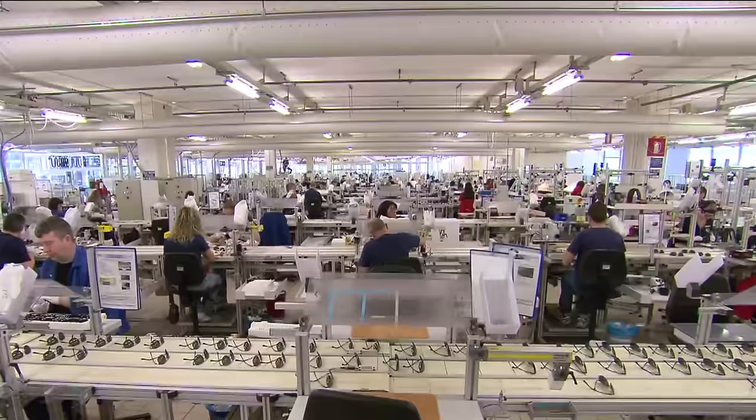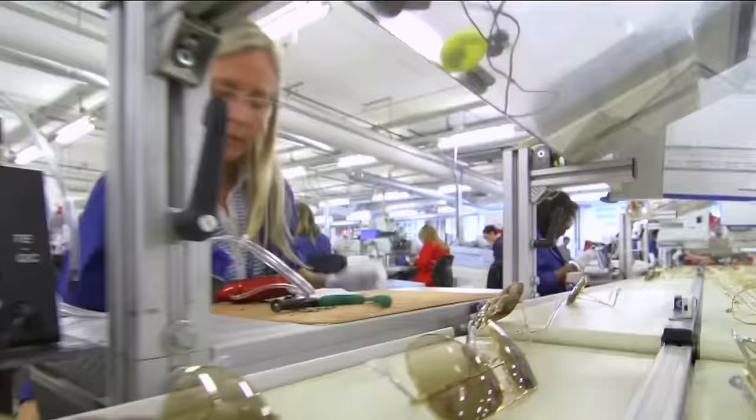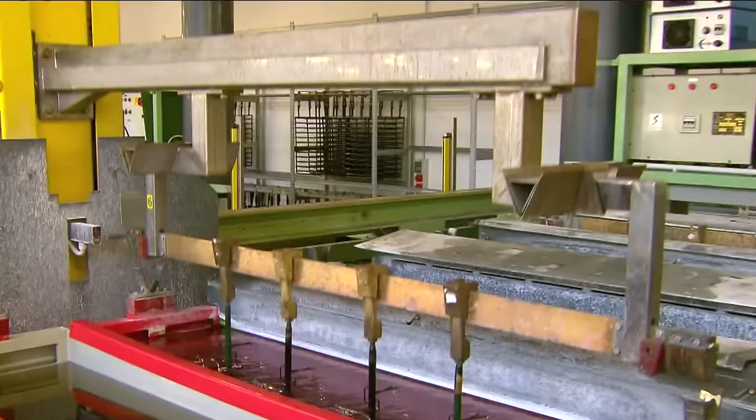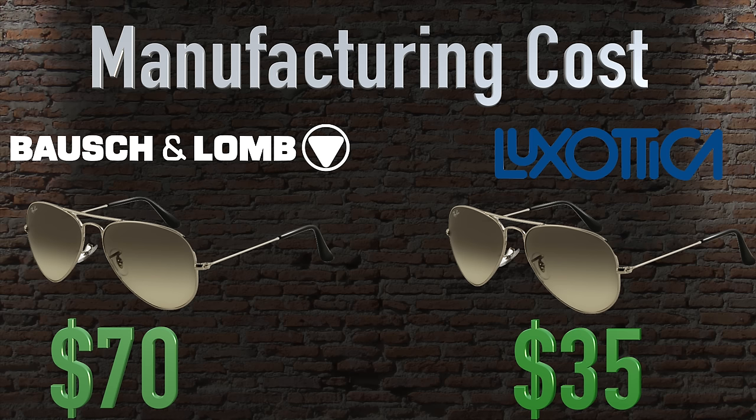But really, adjusting for inflation, there isn't going to be a huge price difference between what they cost you in the 80s and what they cost you now in 2019. That said, with today's modern manufacturing and newer processes, Luxottica can probably make each pair of Ray-Bans for around half the price that BL could. So in today's money, if it cost BL Ray-Ban around $70 to produce each pair, it probably only costs Luxottica around $35 to produce the exact same pair, allowing for huge profits on Luxottica's end.